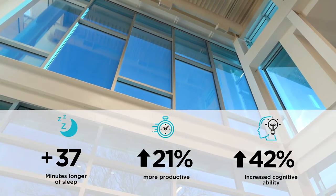There is a better way. View Smart Glass brings the outside in, intelligently controlling natural light without blinds or shades, enhancing mental and physical well-being.